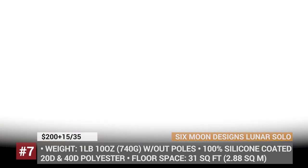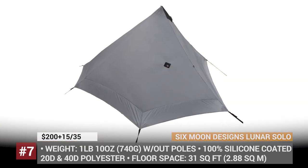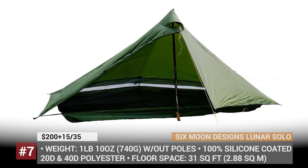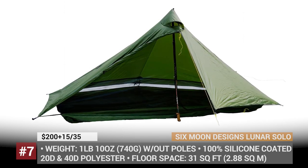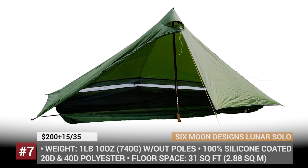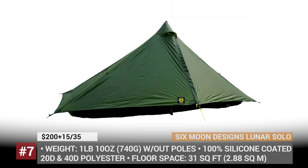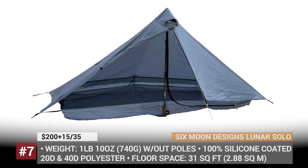The bathtub section is 6 inches deep, ensuring dry 31 square feet of sleeping space. The tent also features a 6-inch high-perimeter mesh around its base designed to allow fresh air in and keep the bugs away. The weight of this shelter is 1 pound and 10 ounces, plus the pole adds 2 or 3 ounces depending on the material used.